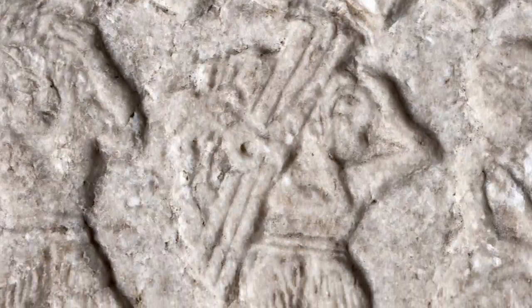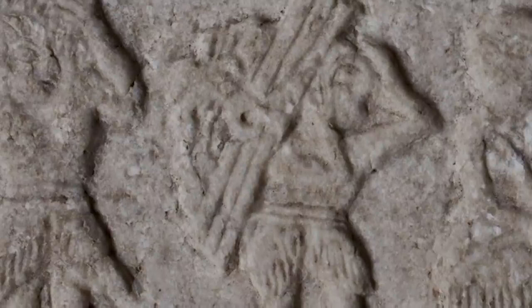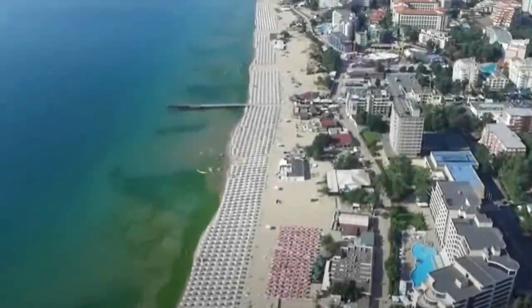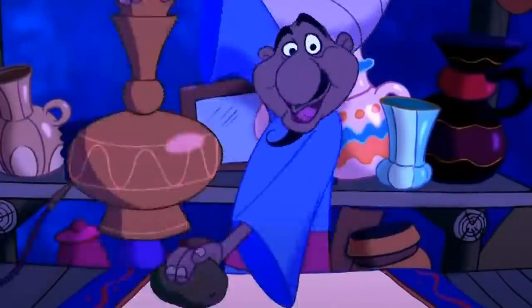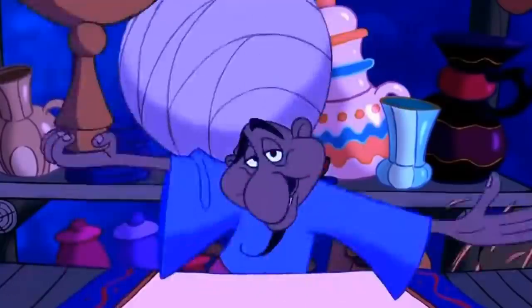On its surface, there are scenes depicting people and animals feasting together, the significance of which is unknown. Nobody knows how the slab ended up in Bulgaria, but it was found in the hands of a Turkish black market dealer who was arrested for his part in the crime.